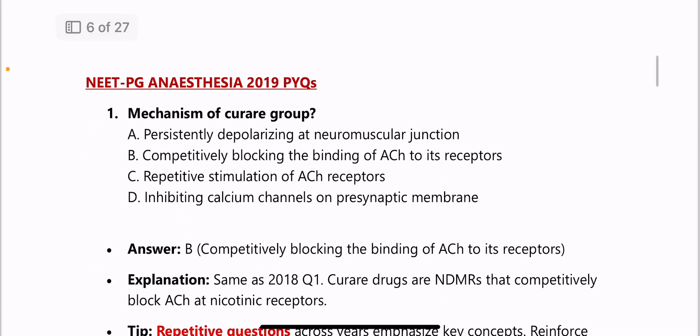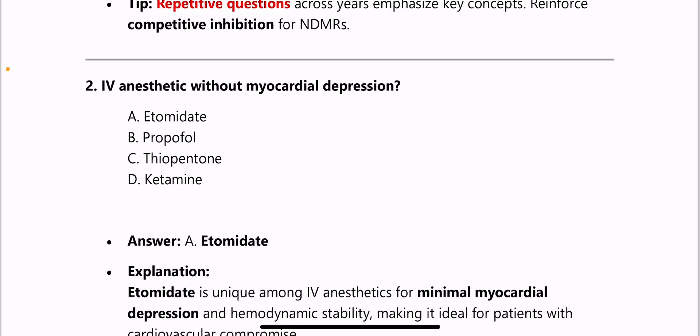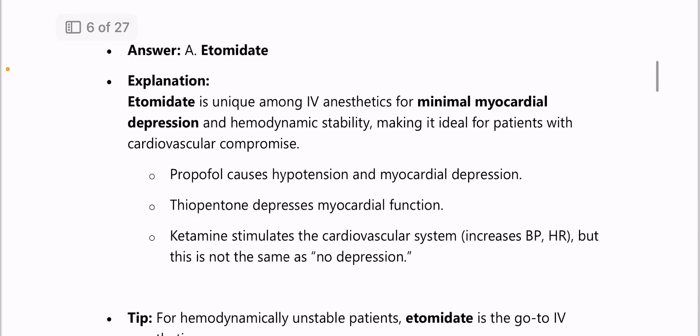Moving on to 2019 PYQs of Anesthesia. First question: mechanism of curare group again — it competitively blocks the binding of acetylcholine to its receptors. This was also a PYQ in 2018. Next: IV anesthetic without myocardial depression — answer is etomidate.